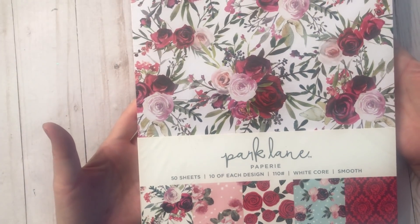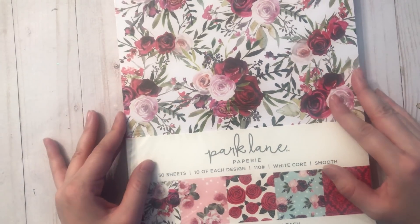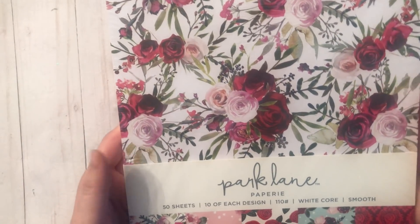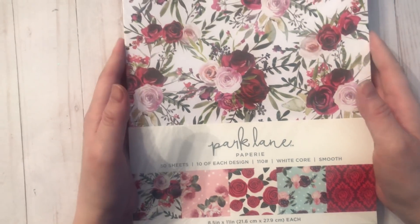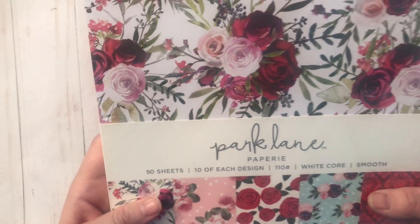I also grabbed the Park Lane paper pack. I think this was on sale as well — about three dollars and change — and you get 50 sheets, so I thought I had to grab it. I've seen people haul this when it first came out, I think last year. I never picked it up, but because I'm doing some spring projects I thought this would be nice to have. There are 50 sheets, 10 each — good deal on that.